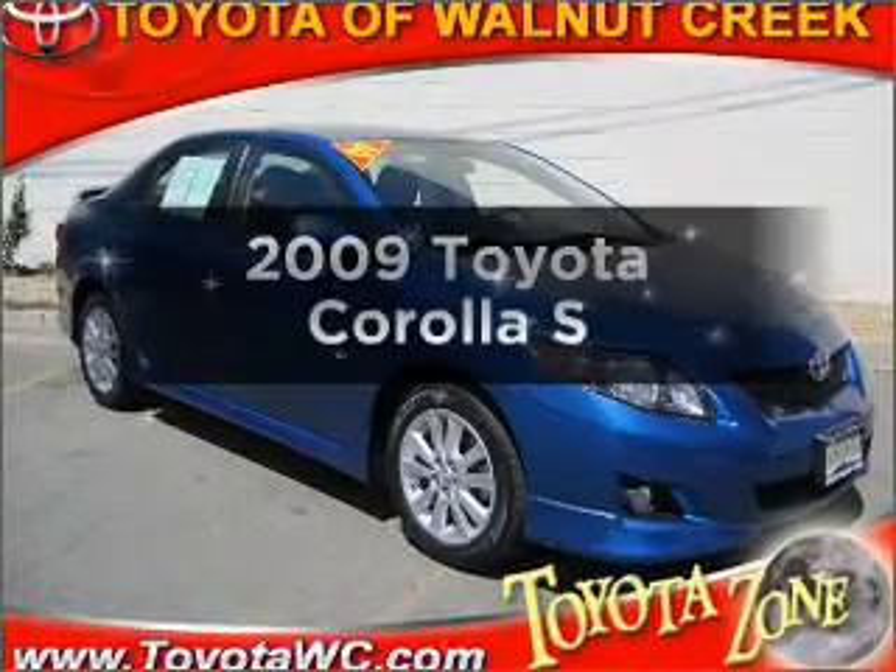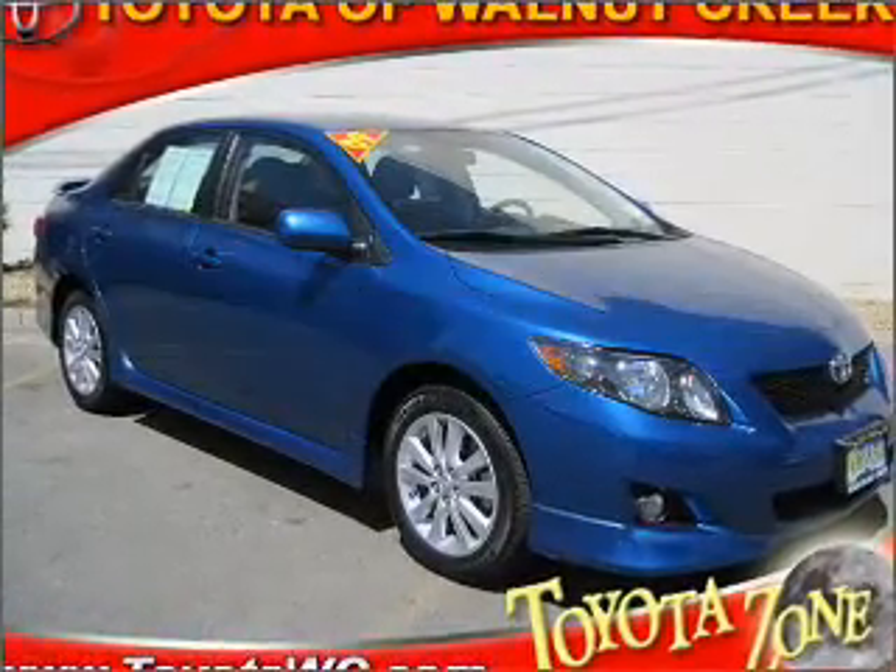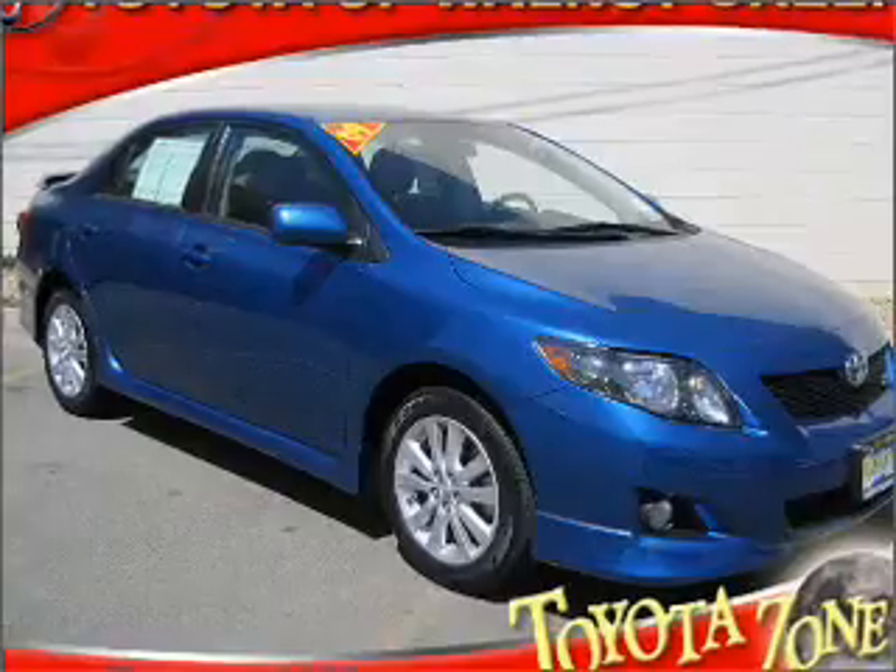Get noticed in this 2009 Toyota Corolla. Travel the roads in style and comfort in this great vehicle.